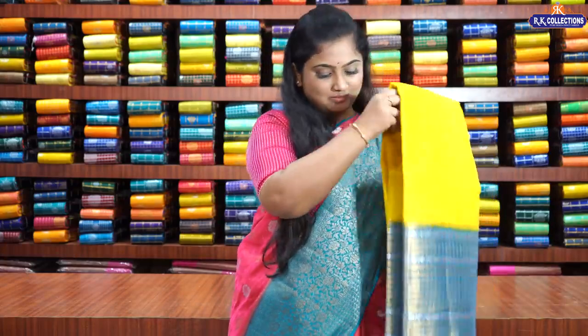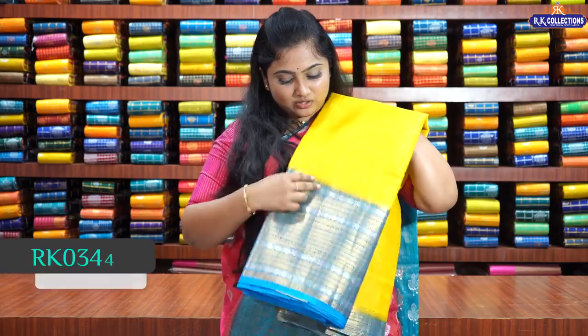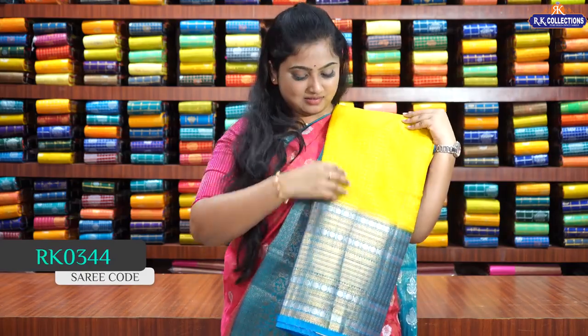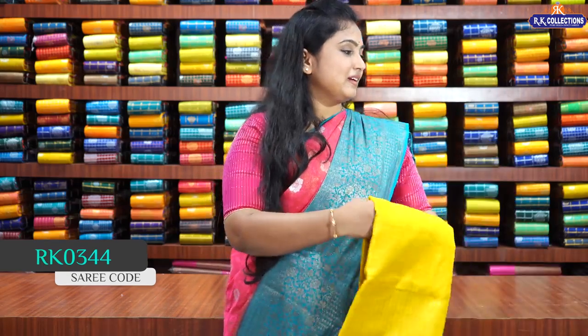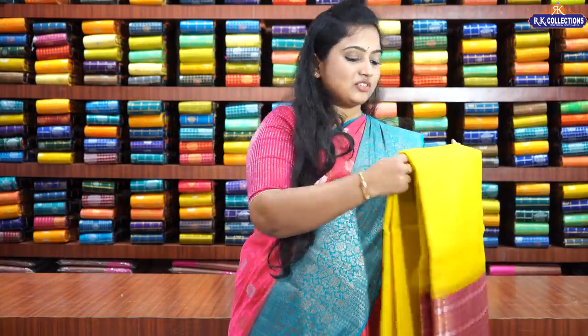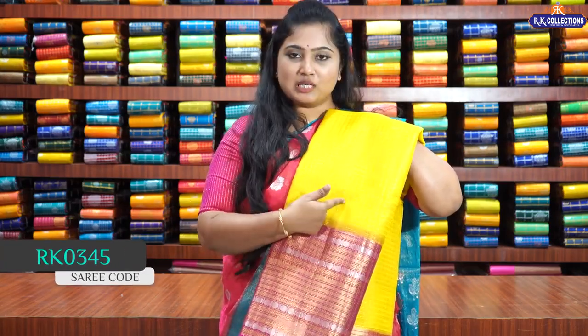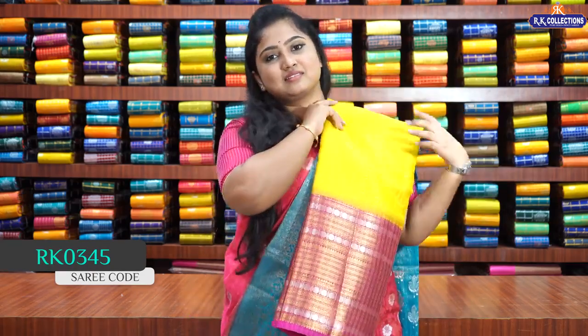One more is lemon yellow with copper sulfate blue — a very beautiful sari. The last color combination in this pattern is lemon yellow with magenta pink. All these sarees have double checks with single contrast borders, contrast pallu, and contrast blouse.